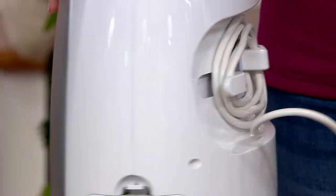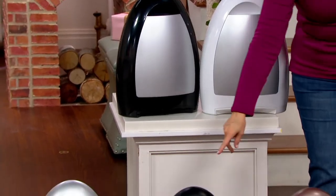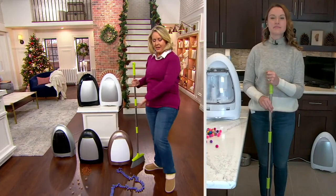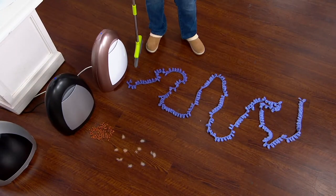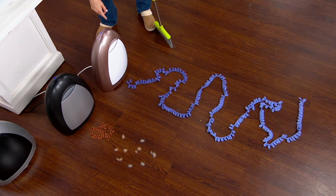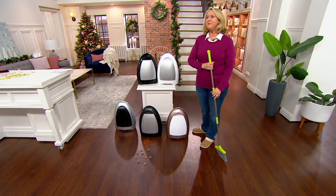Here's where the cord wraps around in the back — you can undo as much as you need. We have it in shiny black, white, rose gold, matte black, and silver — five colors to choose from. We've set out some ribbon here just so you can see the suction power. It's in manual mode right now, so I'll hit activate — whoa, it didn't even give me time to get my broom in there!